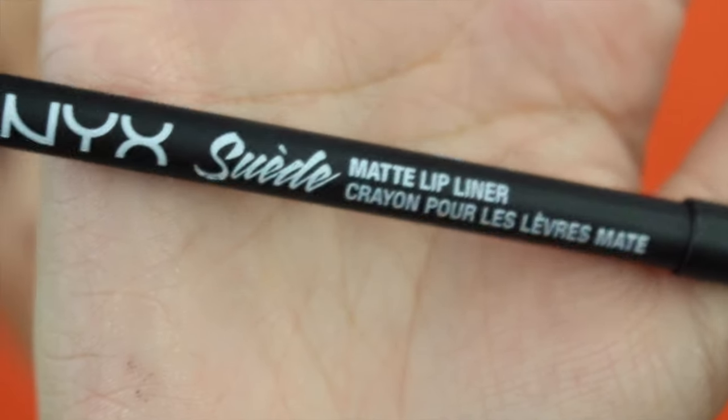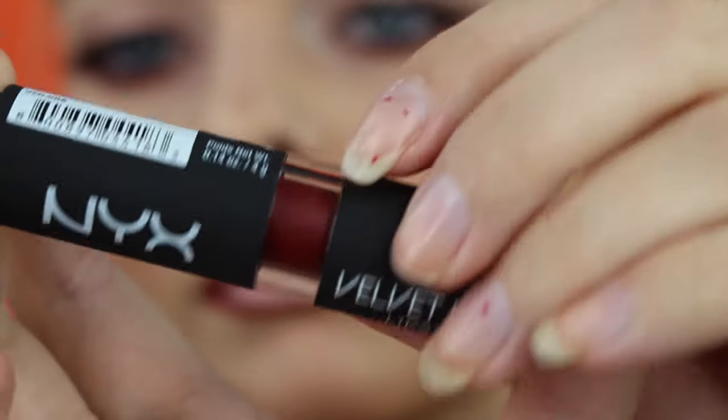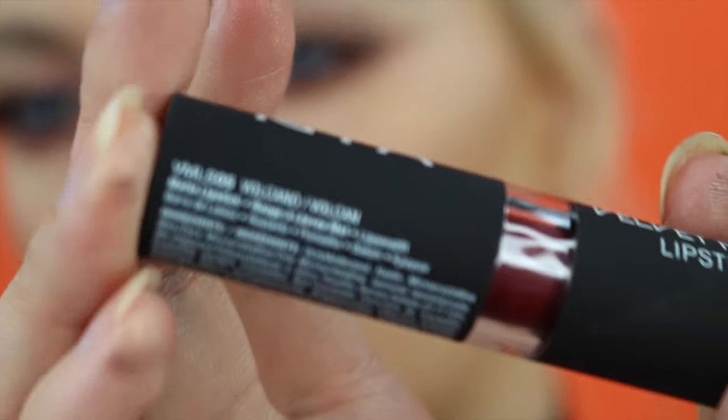I'm using a blush from Sigma that I can't pronounce — it's amazing and I use it on all my clients. Then using the new NYX Suede Matte lip liner in Alabama — it's a perfect deep red — just doing a basic lining without filling them in. I outlined my lips and then grabbed the NYX Velvet Matte lipstick in Volcano. I went over it a few times and my lips literally look like velvet. I filled in the sides of the liner and it gave me that velvet matte, very sexy, perfect lip.